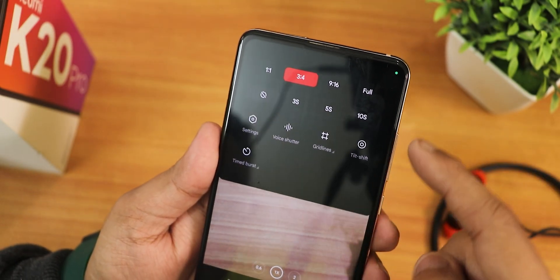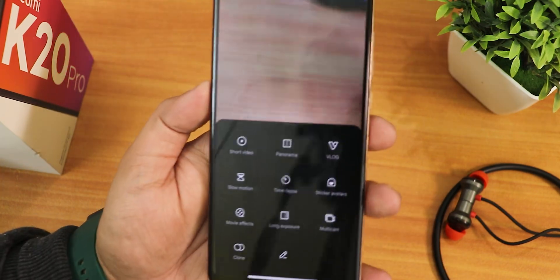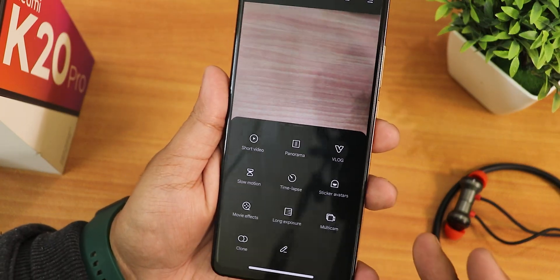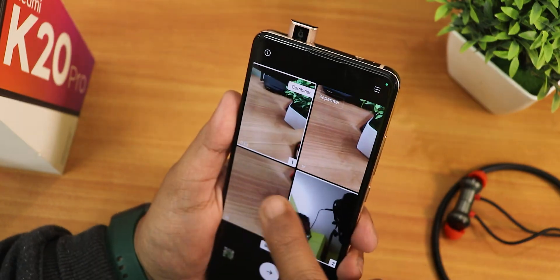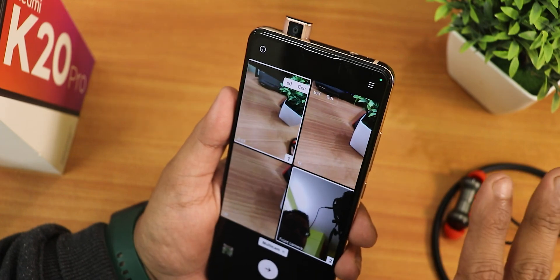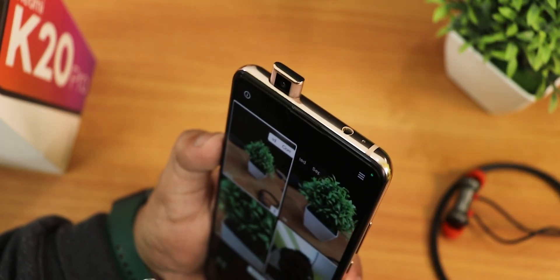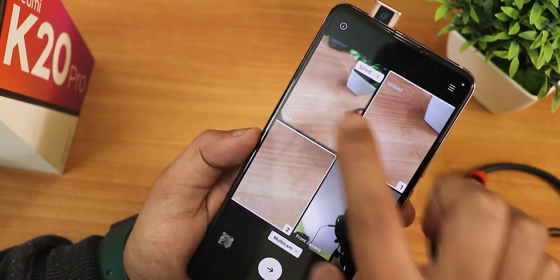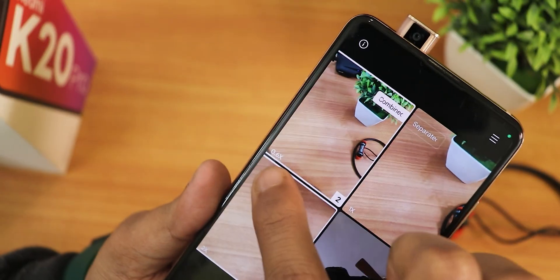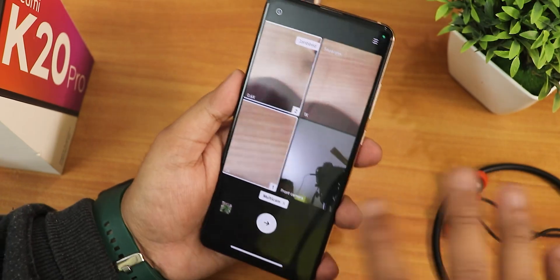If you switch to the normal three-bar options and swipe up you get even more options from the bottom, and of course you can customize these. There is also the multi-camera shooting option - the ultra wide-angle lens, the normal 1x lens, and the 2x telephoto lens - everything is synced. You can shoot videos with two separate cameras and it shows 1x, 0.66x, 2x, and the front camera.